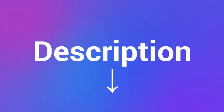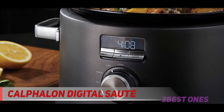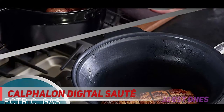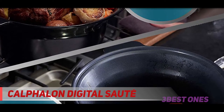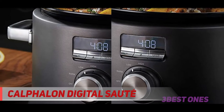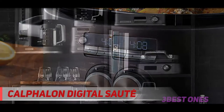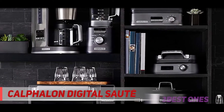Coming in at number 2: the Calphalon Digital Sauté. At 5 liters, the Calphalon digital slow cooker meets most average needs — its functions, however, are far from average. Its removable pot can be used on a cooktop — electric, gas, and induction — which makes a lot of difference and opens up a whole new genre of cook options.